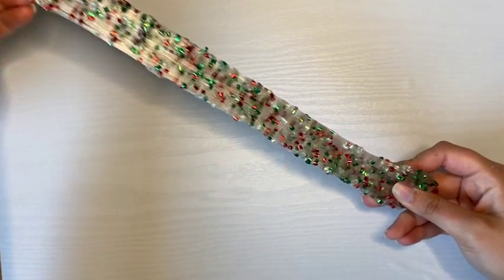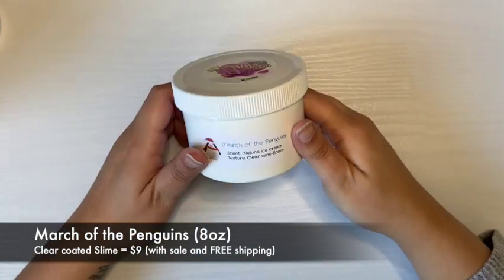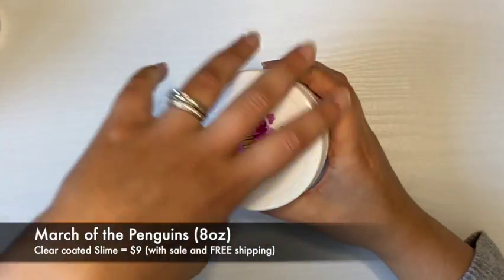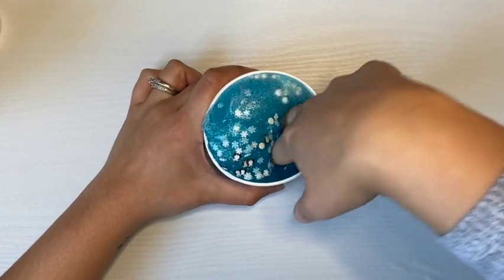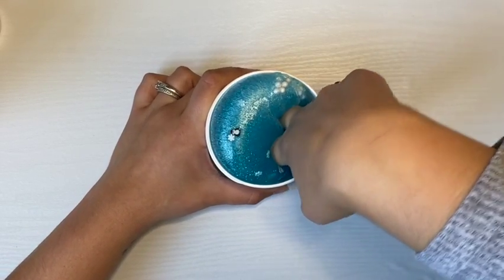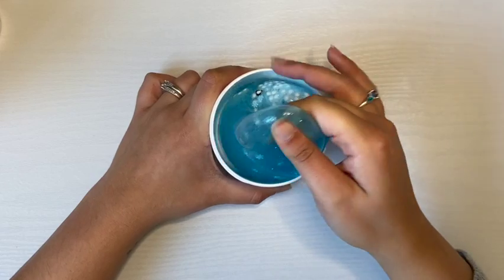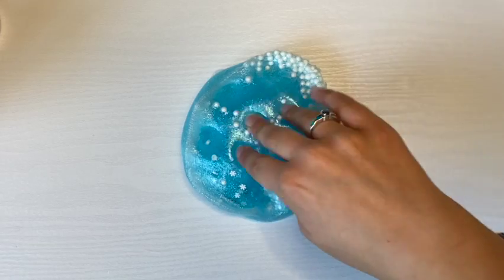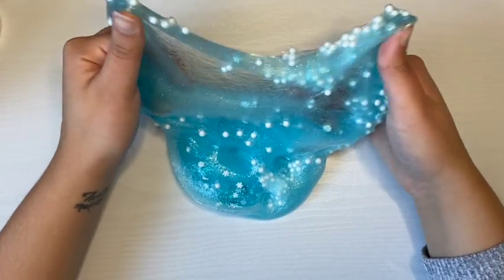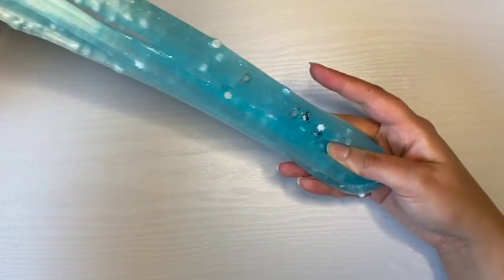The first slime I ordered was called March of the Penguins. I really like the new containers and labels because they show a cute image depending on what the slime is, the slime name, as well as the scent and texture. This slime was scented like Melna ice cream and the texture was a clear semi-foam. The slime was a little stiff when I took it out of the package because it had gotten really cold where I live and just needed to be warmed up.